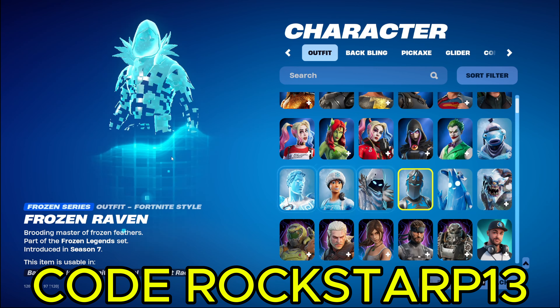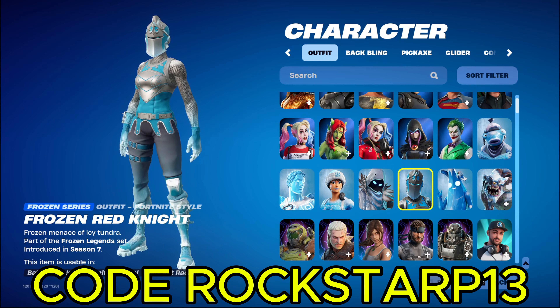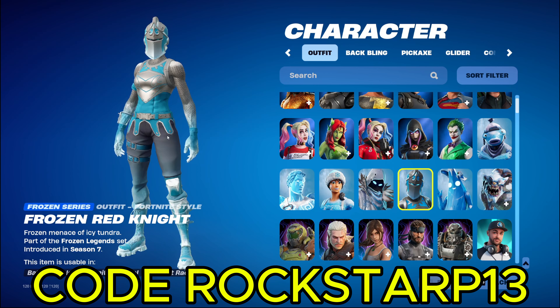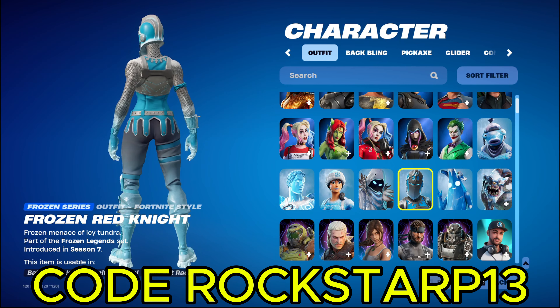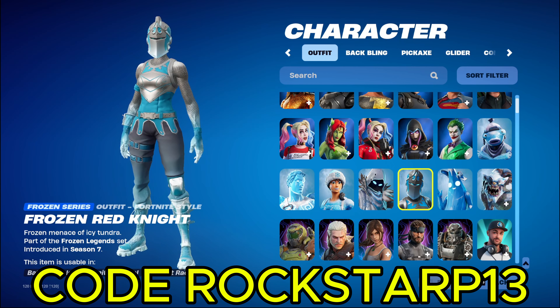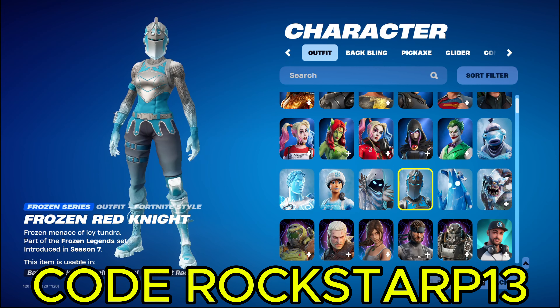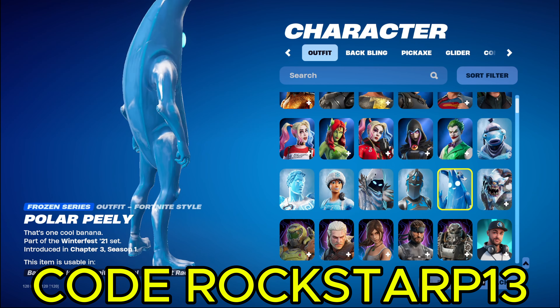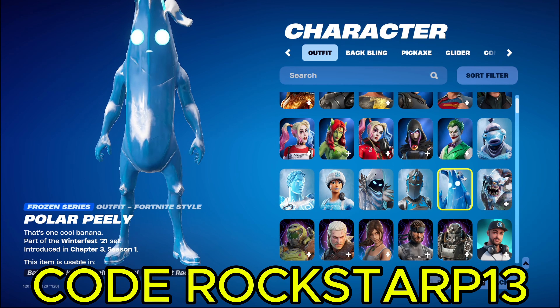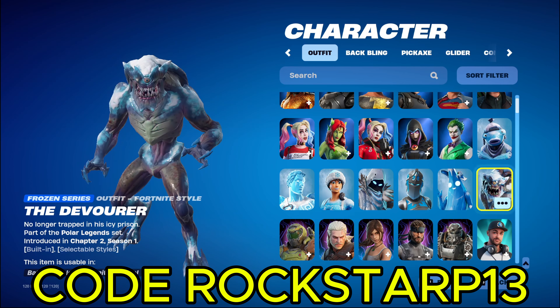And then we got Frozen Red Knight. She's a really good skin, especially because I didn't buy the Red Knight. Even though it's in the item shop all the time, I don't really feel like spending $20 on the Red Knight whenever this one's blue and silver, and I like this one even more. Maybe I'll buy the Red one one day, but for right now I'm not buying it. And then we got Frozen Peely. He was a free skin, I'm pretty sure, during one of the Christmas things. To be honest, I don't really like any of the Peelys. I mean, I like to collect them, but I don't really wear them.